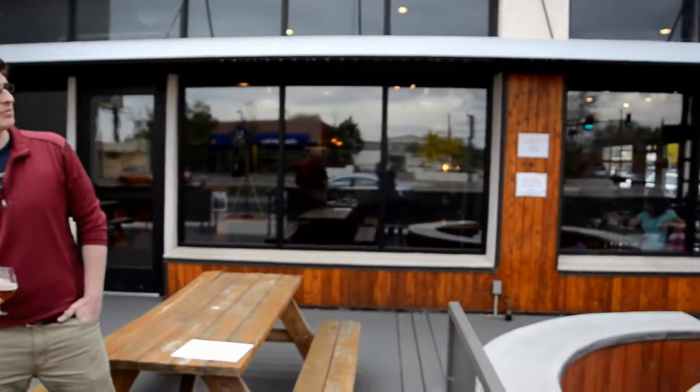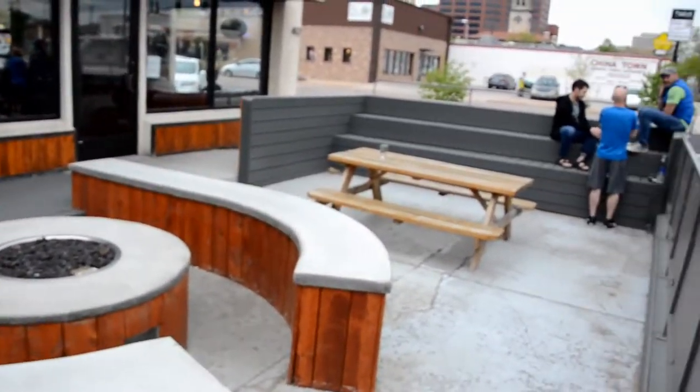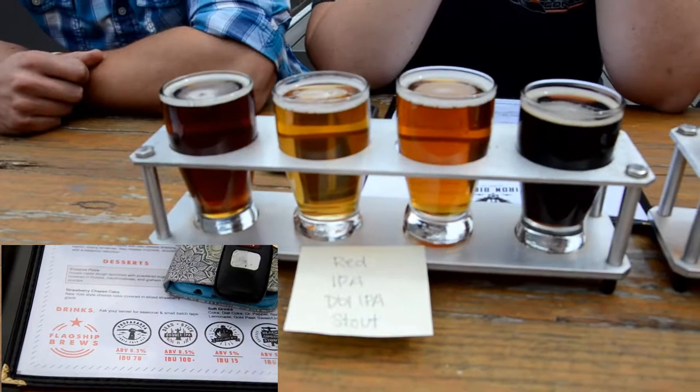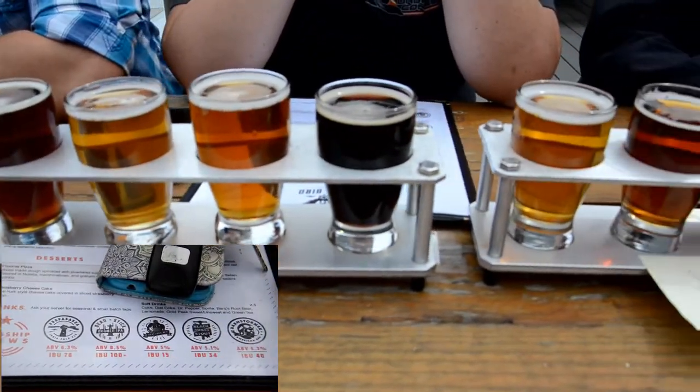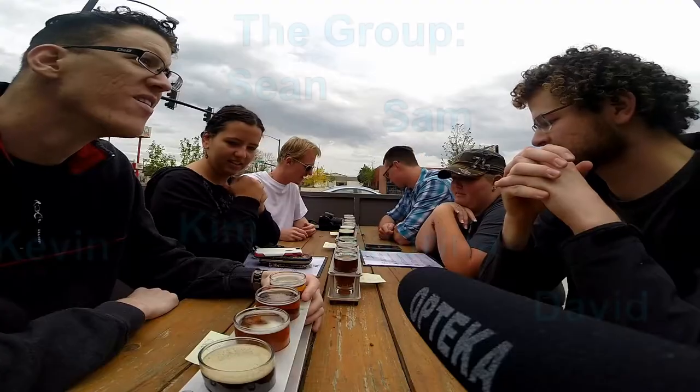I thought this was really cool, as I am a World War II aviation enthusiast, among other things. The interior here is much bigger than I would have expected from the outside. They have an entire separate room, and also a very nice outdoor patio with a built-in fireplace.